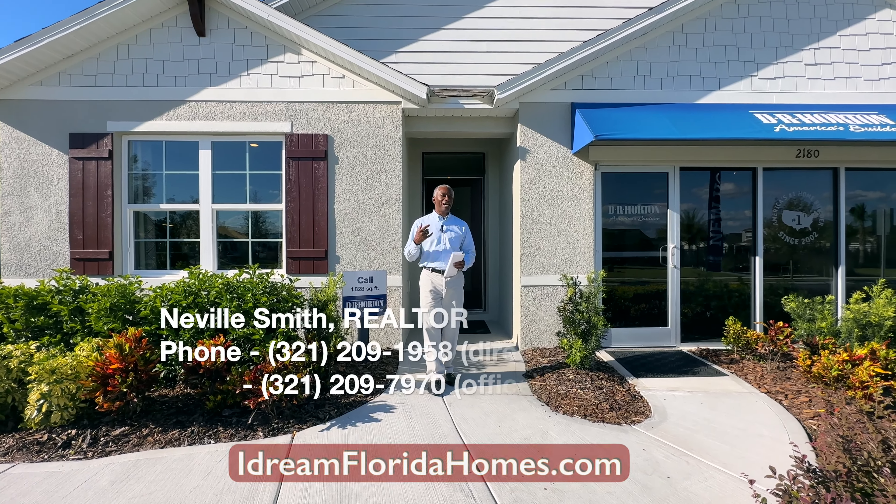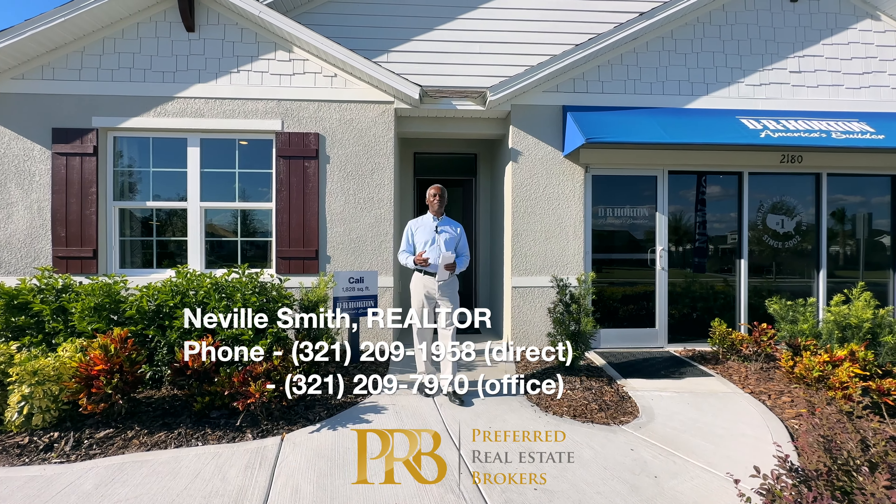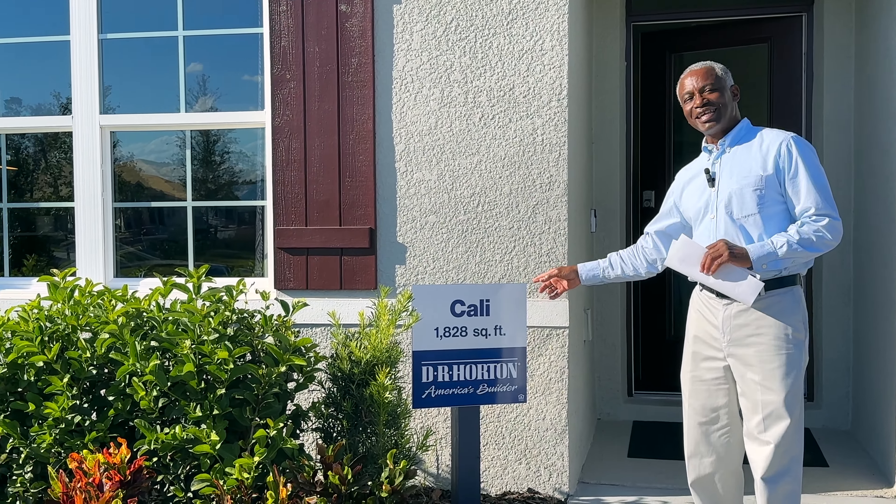Welcome to I Dream of Florida Homes. I'm Neville Smith with Preferred Real Estate Brokers here in Central Florida. And today I got this floor plan to show you. Guess what it is? It's the Cali.